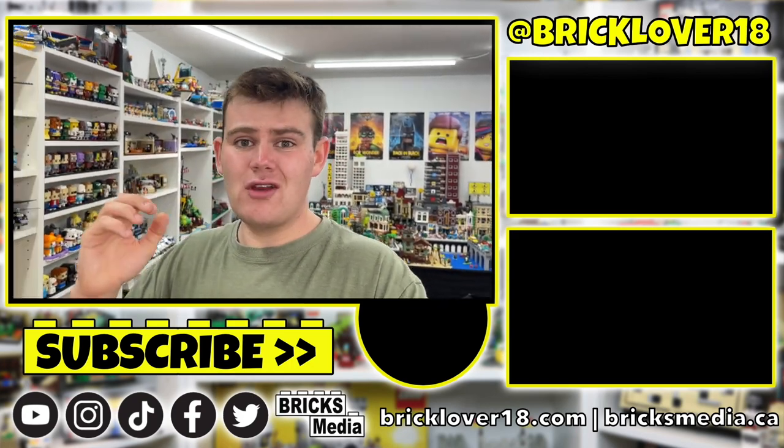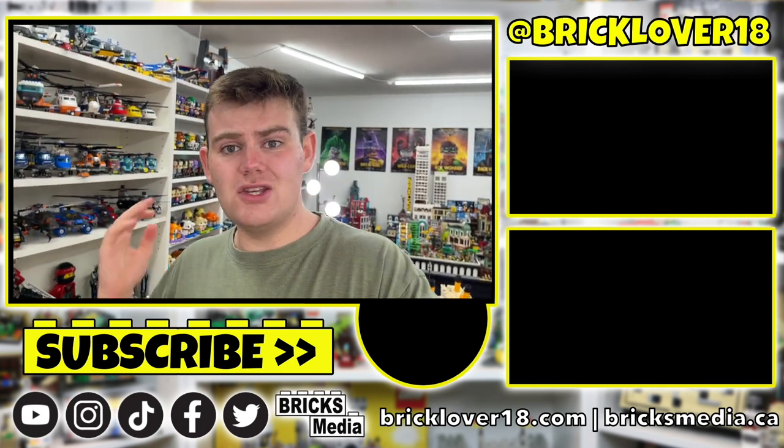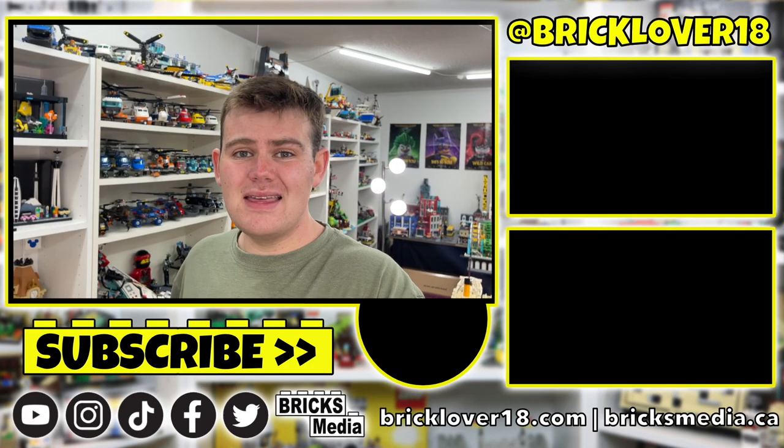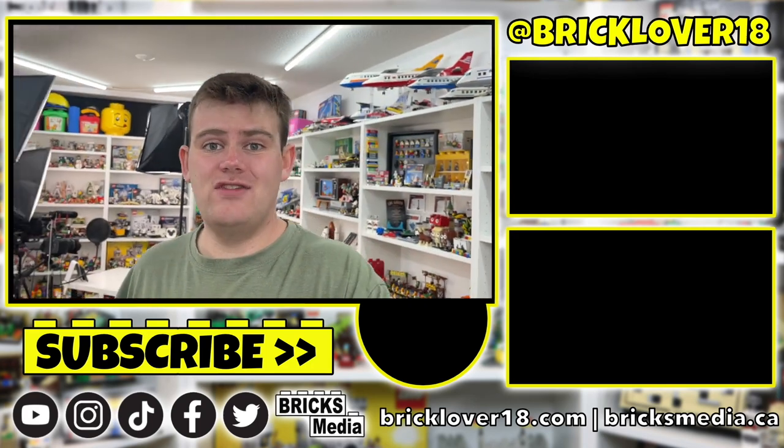Don't forget to check out your local LEGO store because the Pick-a-Brick section right now is amazing, and depending on the store they're getting new shipments every week so you won't want to miss it. Anyway, thanks so much for watching today's video — if you enjoyed it, don't forget to leave a like, comment, subscribe, and I'll see you in the next video.